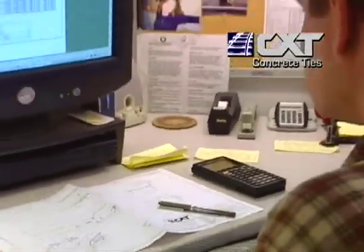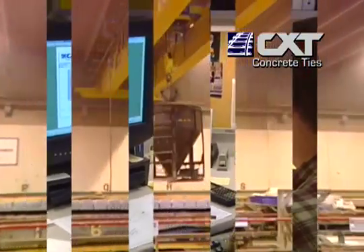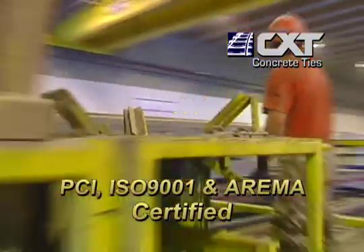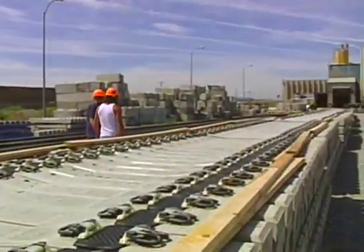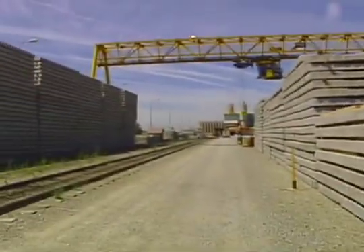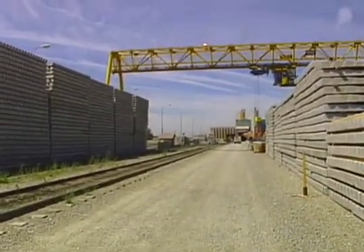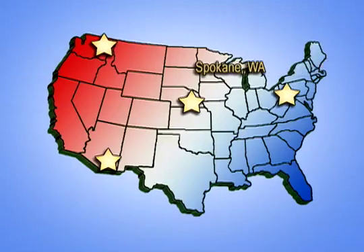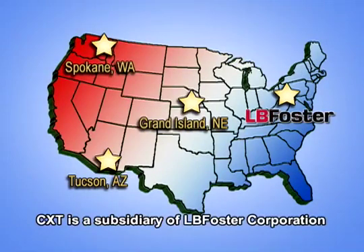CXT Incorporated is the only North American concrete tie producer that is PCI, ISO 9001, and ARIMA certified. CXT maintains strict standards and uses only quality materials to manufacture their concrete ties. With three strategically located facilities in the U.S., CXT has the capacity to fill orders anywhere, anytime.